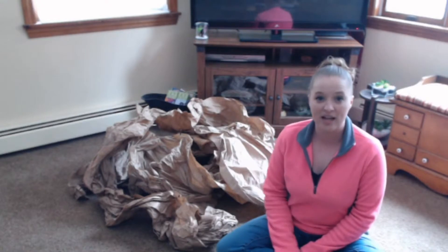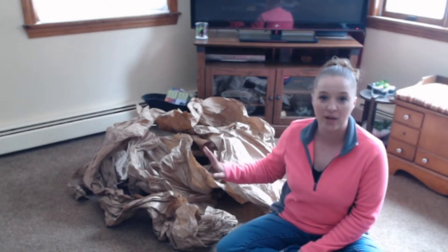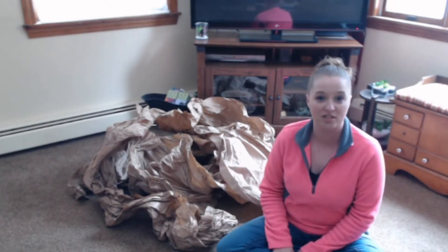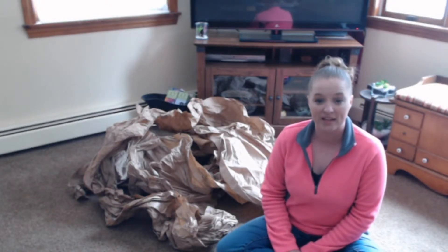I'm going to toss in Riley's kibble and she's going to have her breakfast while rummaging through all of this mess. She can tear it up and do whatever she wants with it and just have a great time. So I'm going to load this up, go get Riley, and let her have her breakfast.